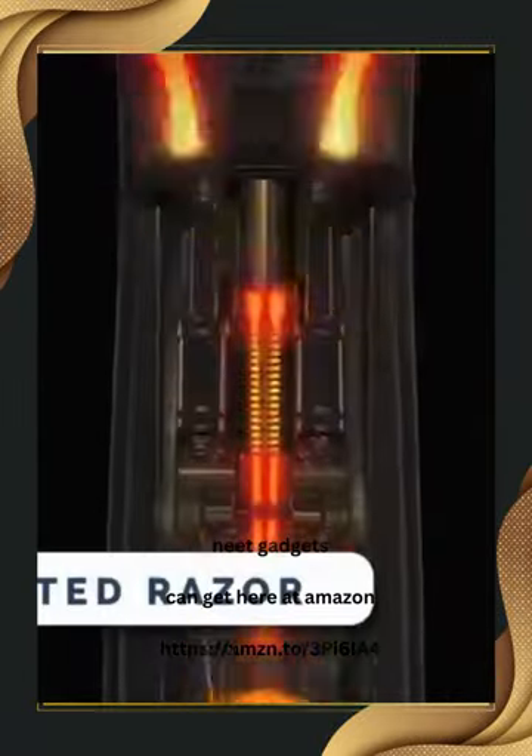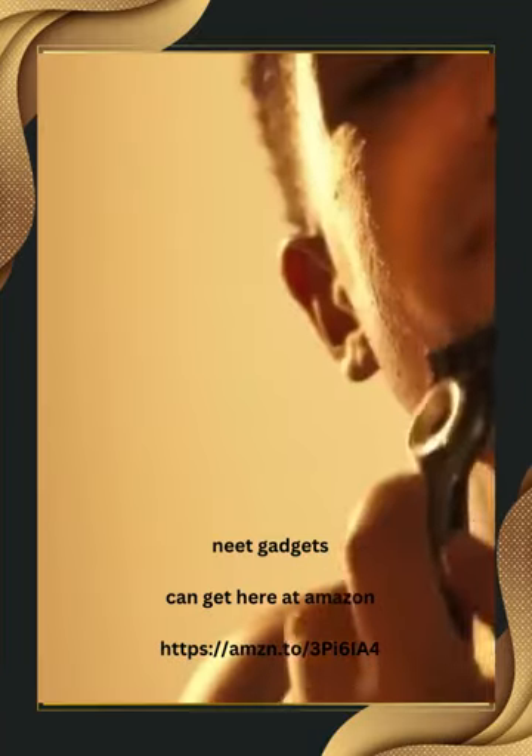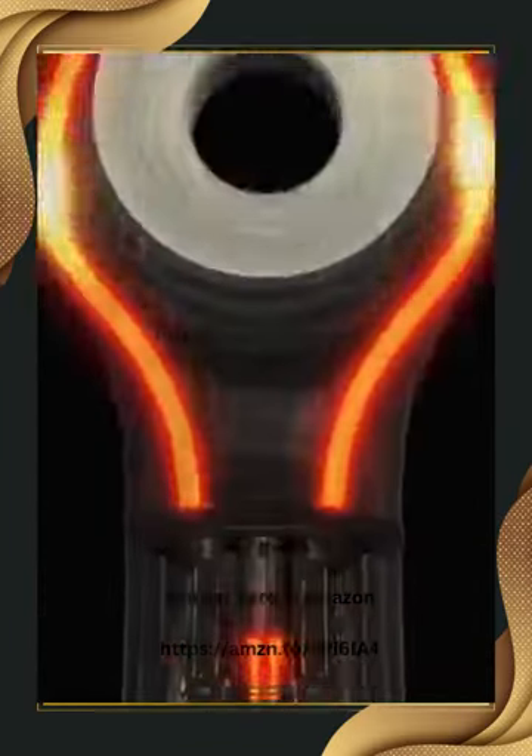Change your shaving routine with the world's first heated razor. Experience the soothing luxury of a hot towel shave with every stroke. This thoughtfully designed razor quickly heats up to provide continuous warmth to your skin, making shaving a truly indulgent experience. It's waterproof, so you can use it at the sink or in the shower. Upgrade your shaving game and enjoy the ultimate comfort and convenience of the heated razor. It costs you $147.